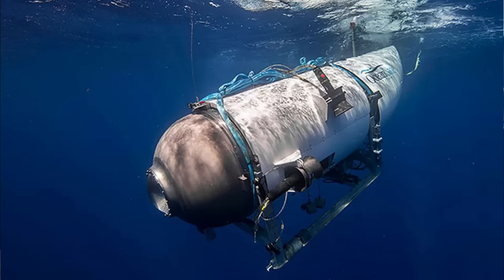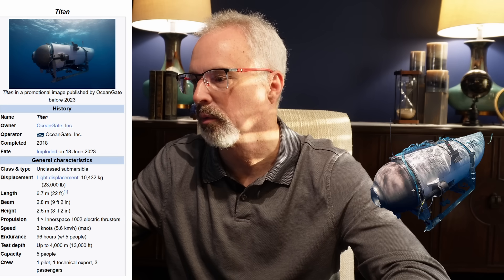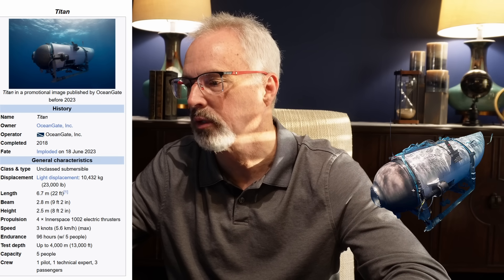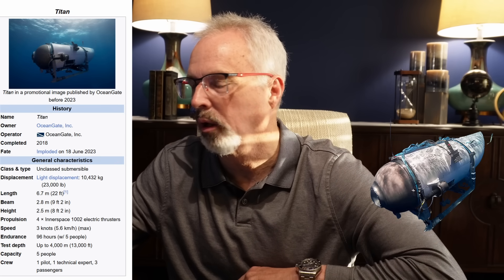Here's a view of the Titan — initially called Cyclops II — showing its deployment. Some key details: displacement was 23,000 pounds, length was 22 feet, width was 9 feet, height was 8 feet, and it was propelled by four electric thrusters, controlled infamously by an off-the-shelf game controller.